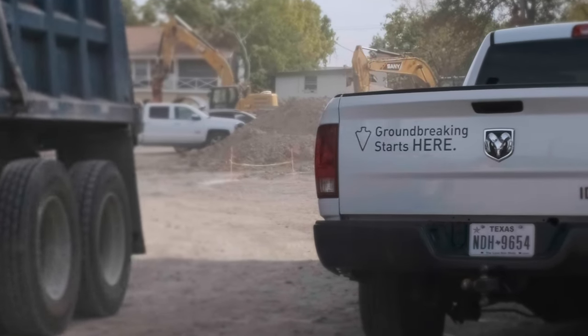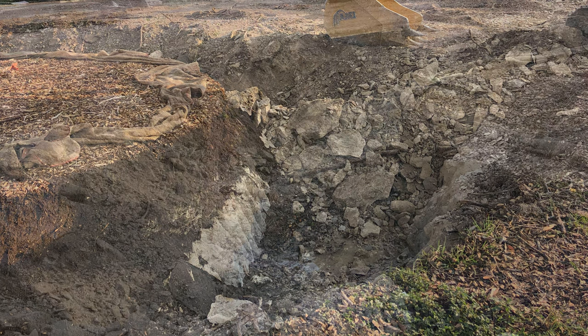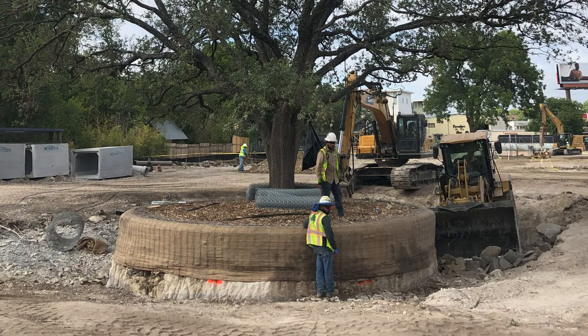As a company moving large trees like this, we're over 96% success rate. The prep phase happens 90 days prior to mobilizing for the relocation phase. We perform those activities three months in advance so we're able to see if there's any stress from the activities performed during the root pruning, and it gives a chance for new root regeneration to happen before we actually come and do the mass excavation.